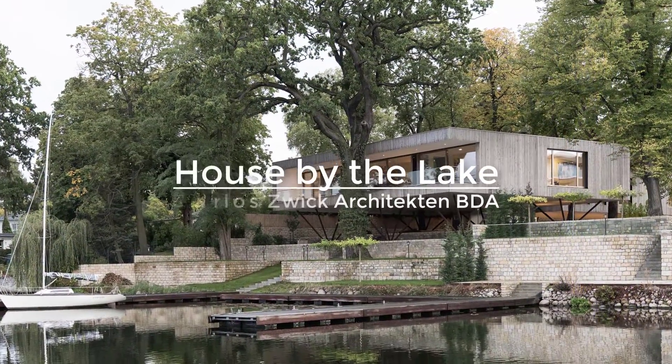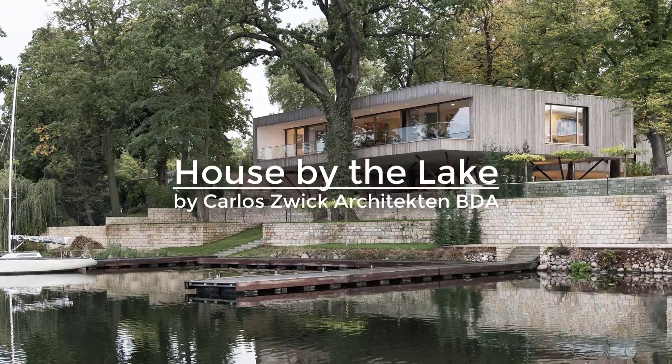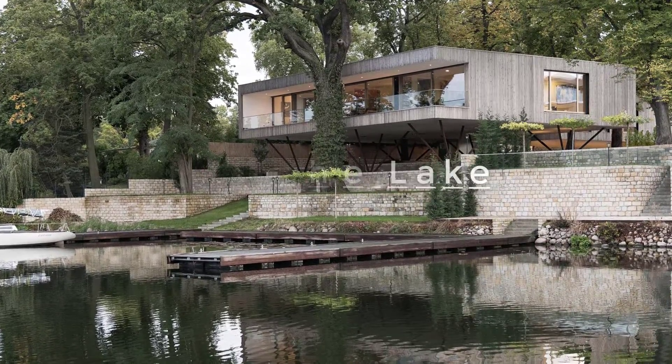A house by the lake in Potsdam, Germany, designed to replace two timber-framed houses that once stood in disrepair and were close to collapsing.